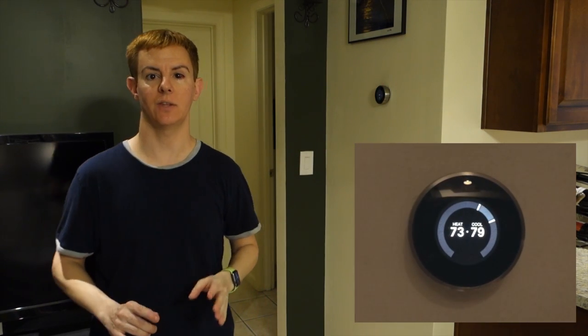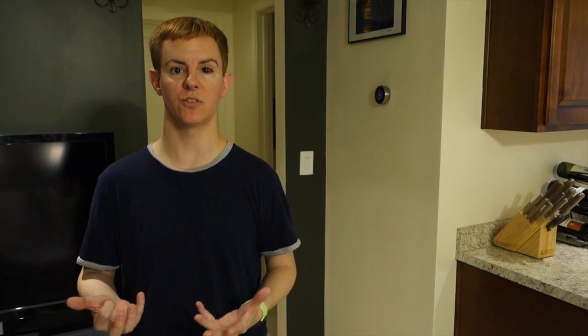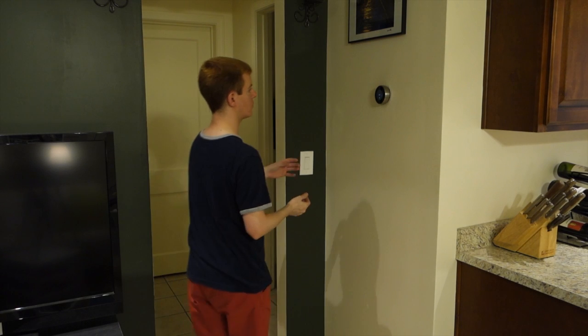The Nest came out at the end of 2011 and it was really amazing, but it was kind of controversial in a way because it was expensive. People thought, 250 bucks for a thermostat? Are you out of your mind?